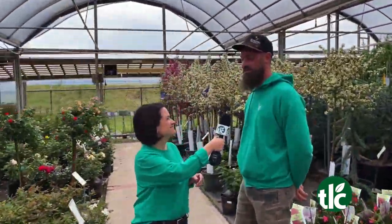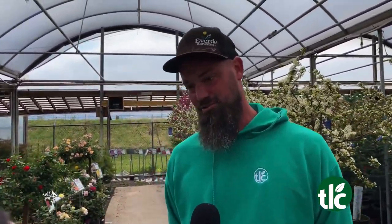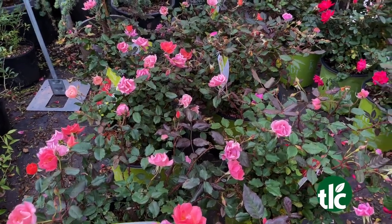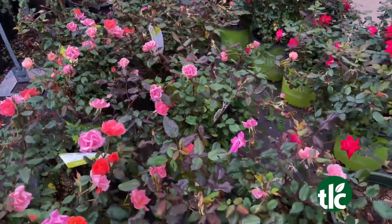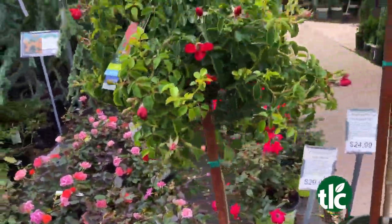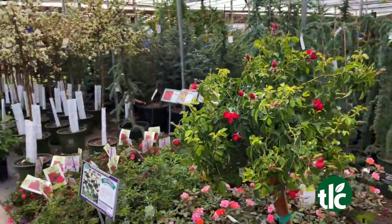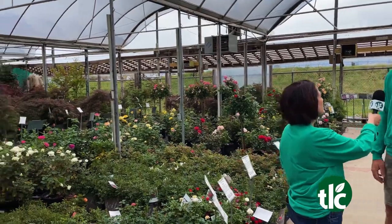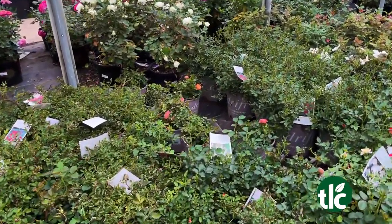And of course, nothing says love like roses. Definitely one of my favorites. They have great fragrance, they're super easy to grow, and many, many colors to choose from. Yes, and mothers love roses. So if you have a shady spot, go with hydrangeas; if you don't and you have more sun, then roses are the way to go. They need about six or so hours of sunlight to bloom their best. They can certainly take more than that and are really easy to grow.